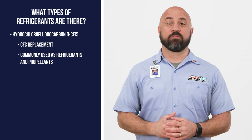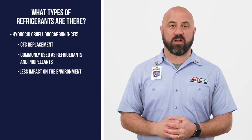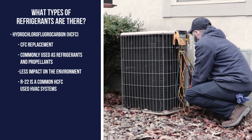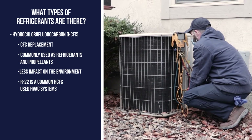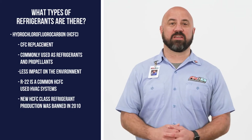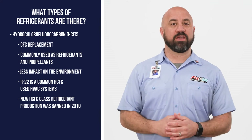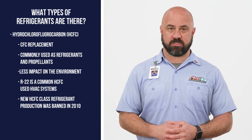Commonly used as a refrigerant and a propellant, HCFCs were seen as a better alternative to the ozone-depleting Freon. R22 was the common refrigerant being used and is still found in older air conditioners today. In 2010, HCFC class refrigerants were banned and no longer being produced, though they can still exist in systems installed before 2010.